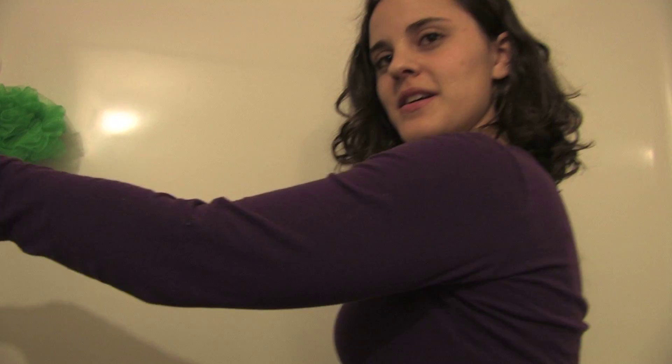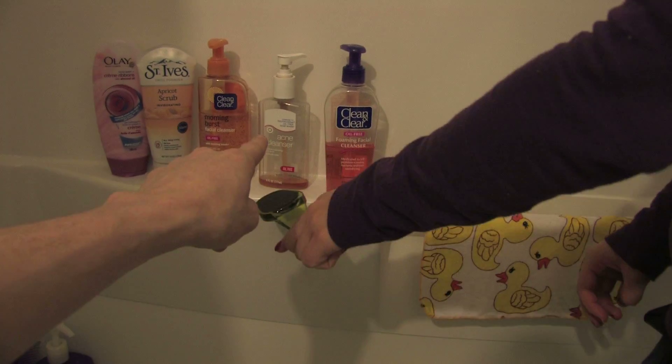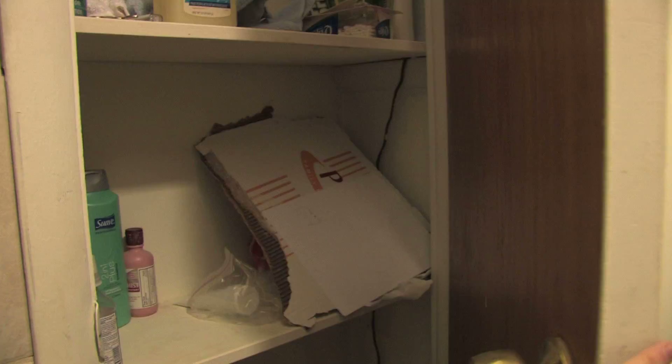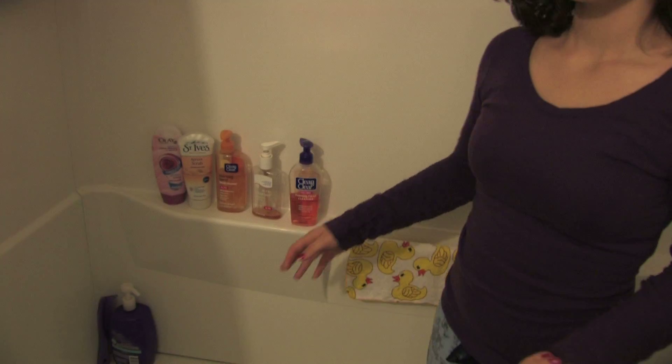Next is the Apricot Scrub Invigorating — Allie explains it's a face scrub, different from the soap. Then there's the Morning Burst Facial Cleanser, which is a face wash for the morning, and the Neutrogena Acne Cleanser is for nighttime showers. Rob points out there's also an Oil-Free Foaming Facial Cleanser. Rob gestures to a large closet nearby that's mostly empty, yet everything is stored in the shower. Allie explains you have to be prepared — for example, if you have mascara on in the morning you can't use certain products.